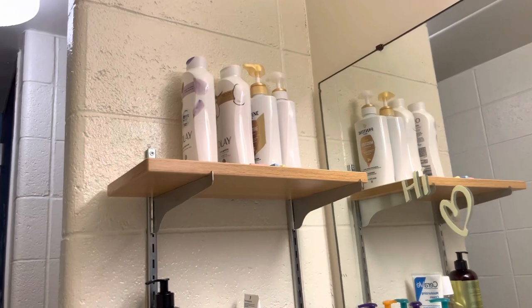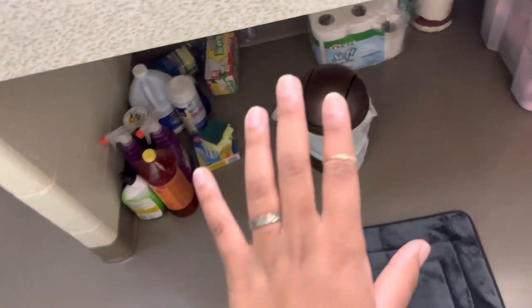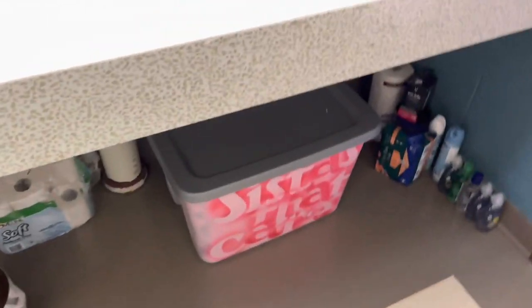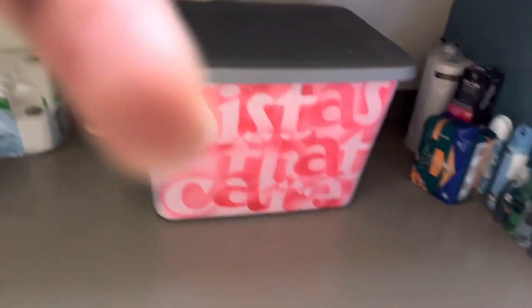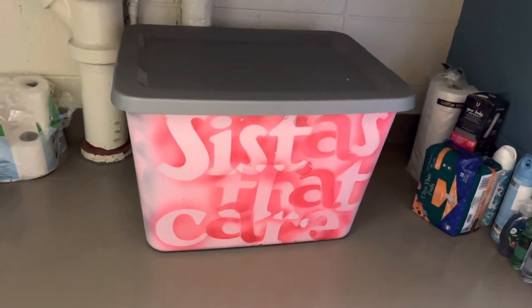Again, another butterfly. This is the sink area — it's quite big. And then another shelf with face products, soap, shampoo, and conditioner.